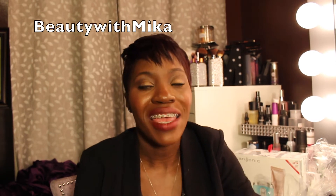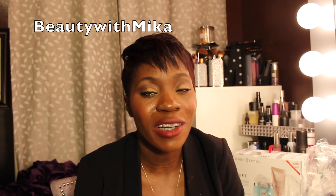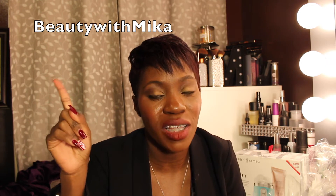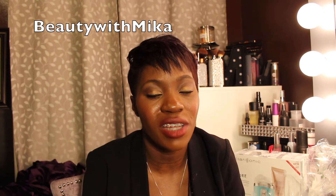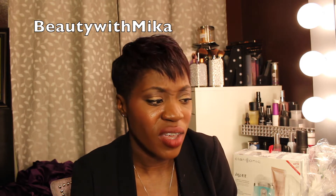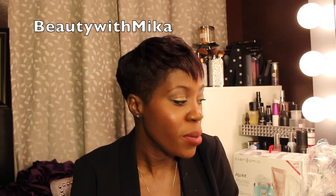Hey you guys, your girl Beauty with Mika, and I have an after-Sephora haul video. I did a collab video with my girl Chasie Simmons — I'll post it in the description box and the link to her channel below. There were some things I purchased that were still waiting to come in from the sale, and some of this stuff is also drugstore, but I'm gonna get started with the Sephora purchases first.